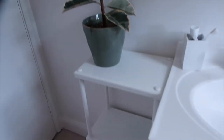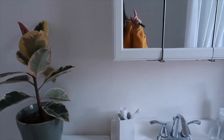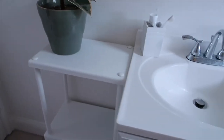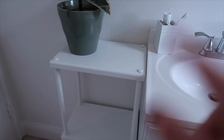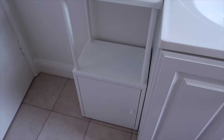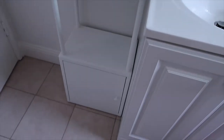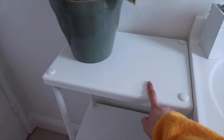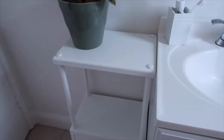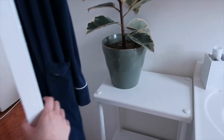Our IKEA order came today and we put together both of the little storage units that I thought of putting next to the sink. I'm not really sure how I feel about them — I don't really love either of them. This is the DINEEN unit. I got the little cabinet and the add-on shelf. It comes with legs, but I took them off to see if I'd like it better at counter height. But I don't really like how it looks without the legs either. It just kind of looks cheap — it's made out of a white metal material but looks plasticky next to the vanity. Proportion-wise it's pretty good and you can still open the door almost all the way.